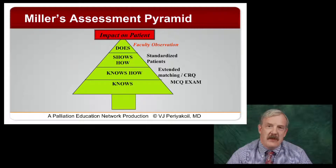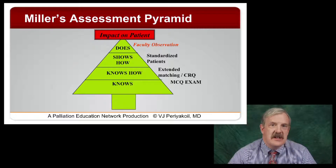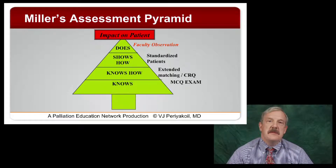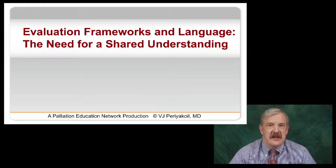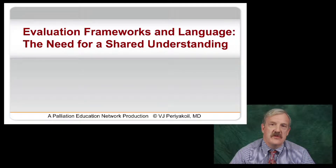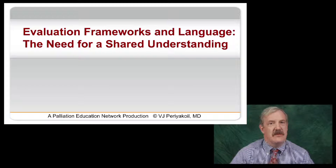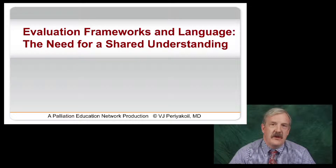With that background of what competency-based medical education is and its definitions, let's think a little more about evaluation frameworks and language. One of the things that challenges all of us is that we often don't have a shared understanding — some of this language, these terminologies, and frameworks are very difficult for all of us to have a shared understanding of. That's an important next step to fully realize the potential of a competency-based system.